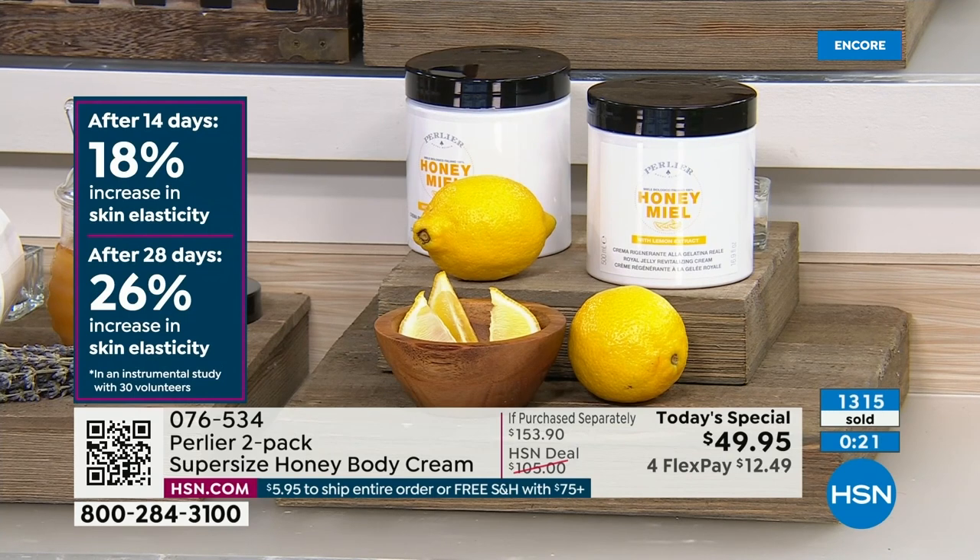Do we have time to show you the most important video of all — the one where we show how we collect the honey in Tuscany, how we bring it to our facility, stop the process, and drop the honey in? Can we end on that? I don't know of anybody else that does this in the cosmetic industry.